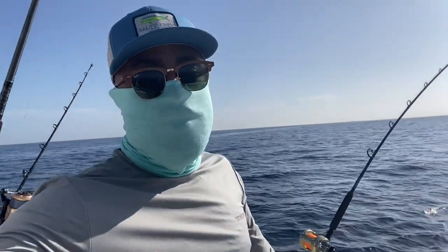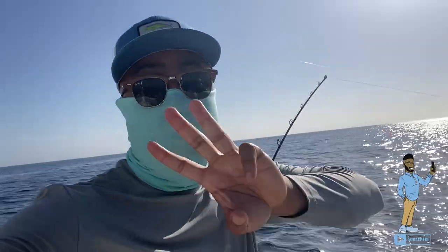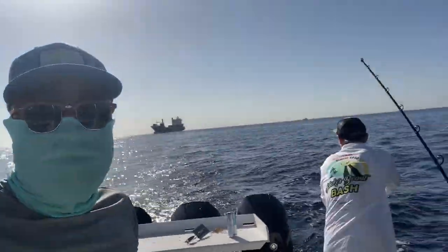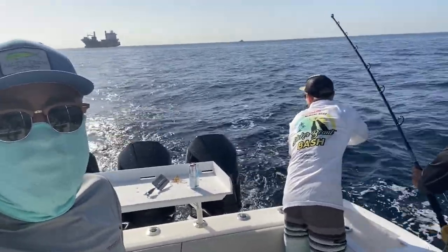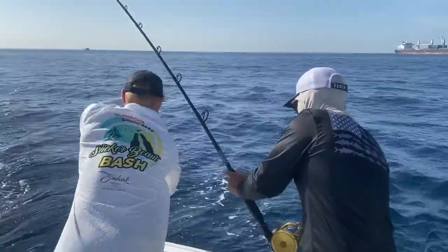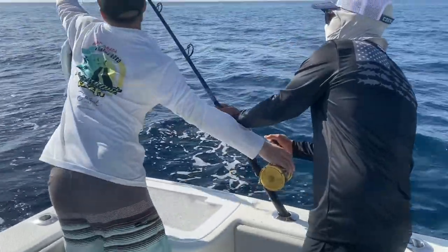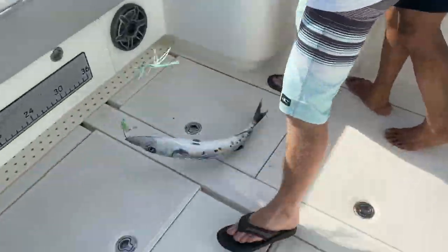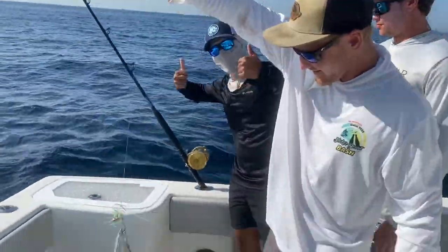All righty folks, so we were waiting for about an hour of nothing after we caught our first three, and now we got a fish on. Let's see what we'll come up with — oh, a nice little barracuda! And yep, yep, oh yeah, nice little cuda here. Hold it for a quick sec.